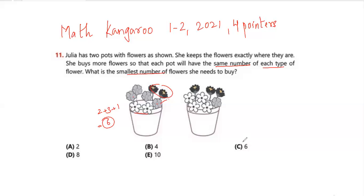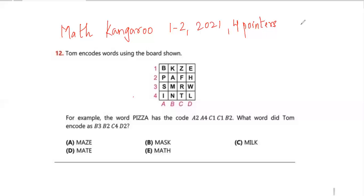So you have to buy a total of 6 flowers, which is option C. If that happens, both pots will have equal numbers as well as equal types of flowers.